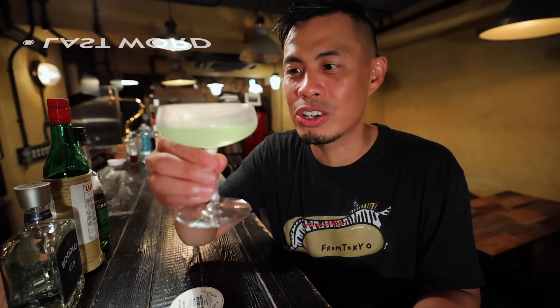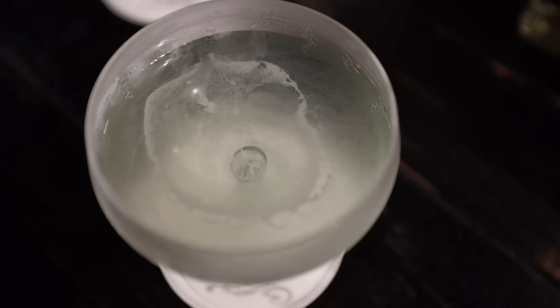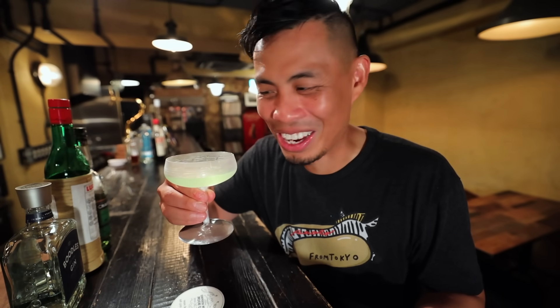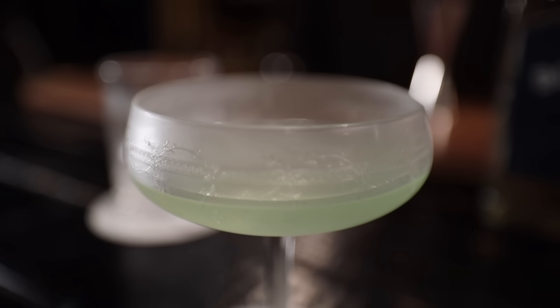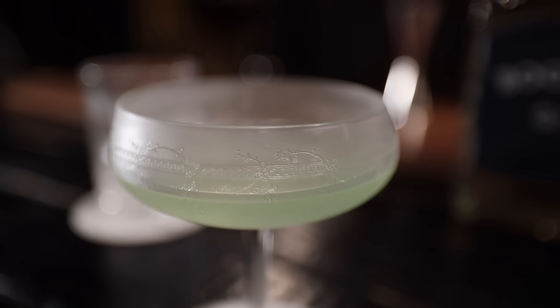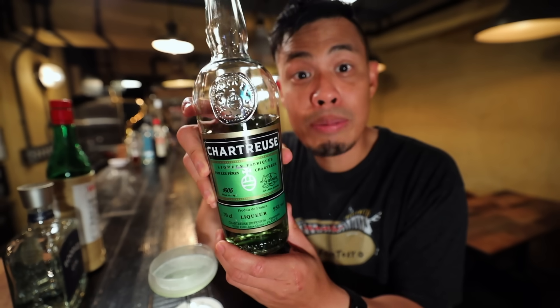Look, we just got our drink. Oh wow, it already smells strong. Let's take a drink. Whoa, that'll get you up in the morning. That is a kick right there. It has kind of like an absinthe taste to it. That absinthe taste is this guy right here, mixed in with a Boodle's gin.